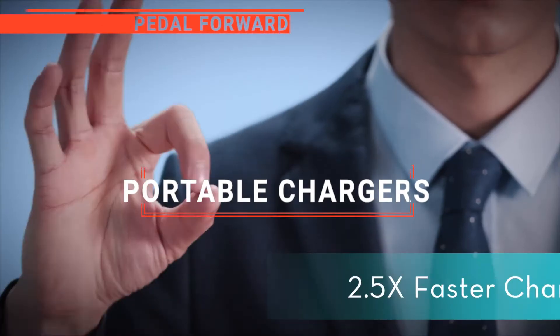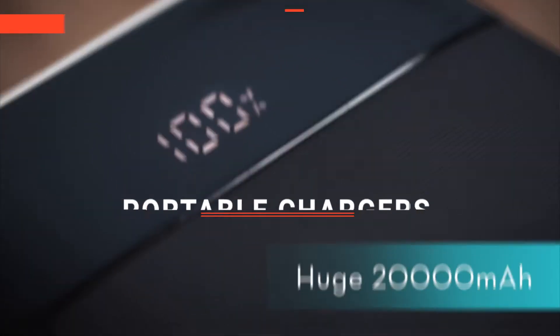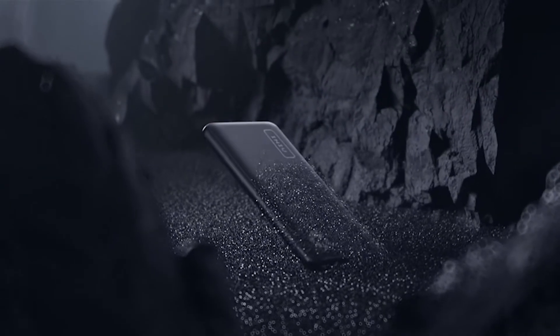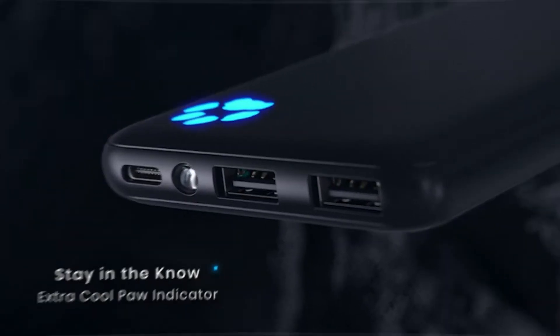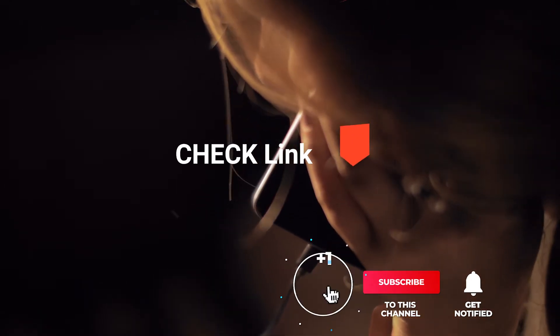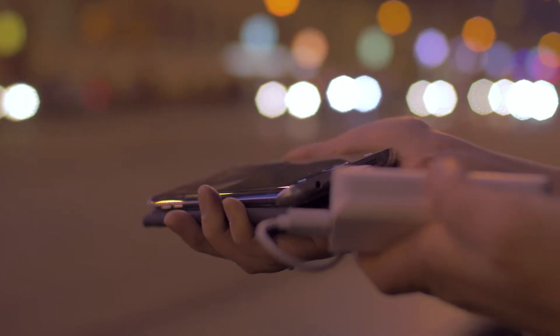In this video, I will be looking at the top five portable chargers available on the market today. As a mountain biker who loves testing gear, my review is based on quality, features, and value for money, giving you the best advice to help you pedal forward, faster and further. If you'd like more information and updated pricing on the products mentioned, be sure to check the links in the description box below. So, here are my top five best portable chargers.